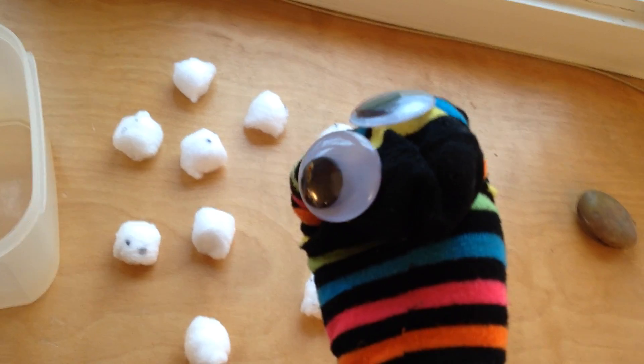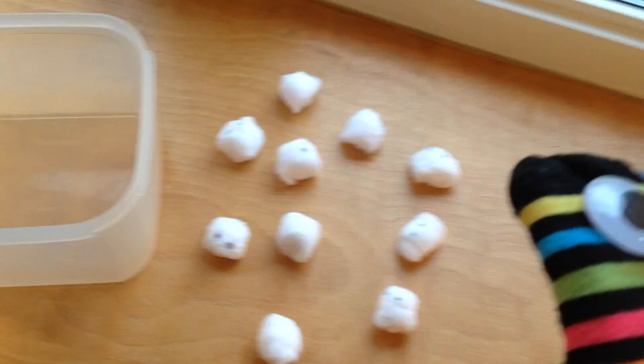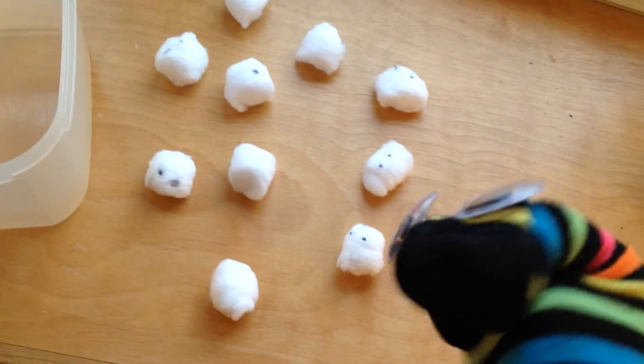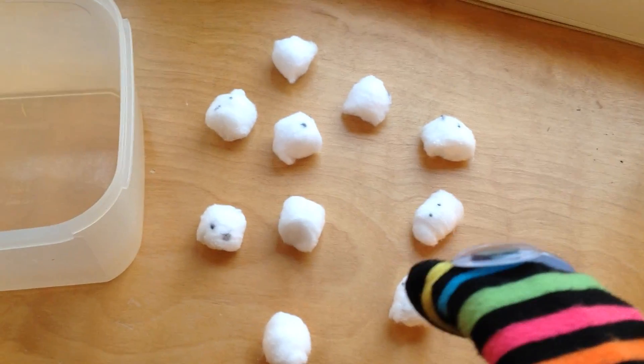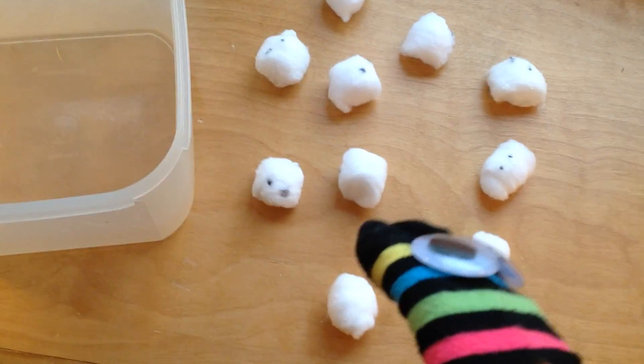I'm using a sock. All right, let's get started. One day there was a very hungry snake. He was super duper hungry. He was ready to eat some mice. He started counting them out and putting them in his jar.